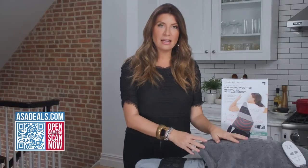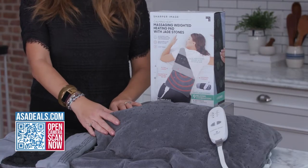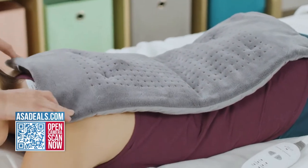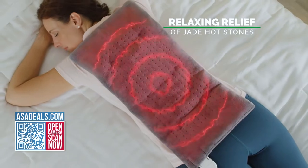Basically, it's like the best heating pad you'll ever have. It's oversized — as you can see, this is humongous. It has jade stones inside of it, which we know stones retain heat, and a really long cord to use anywhere you want.